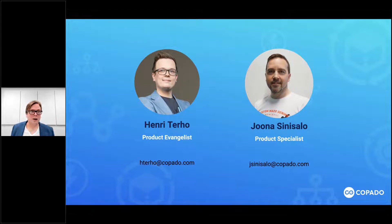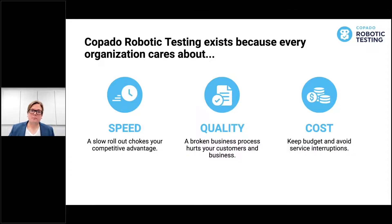Jona is going to show you some of the features developed in the last month, available immediately on your development with CRT. Just a quick recap on why we're doing what we're doing - talking about why Copilot Robotic Testing exists. It's not just about software or the nicest hacks or the best coding script. What we actually want to achieve is helping organizations with problems they actually care about. We want to help with speed - if you only roll out new features slowly, it really hurts your competitive advantage.